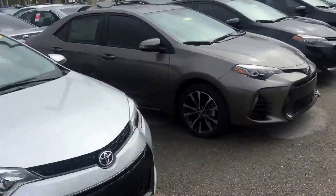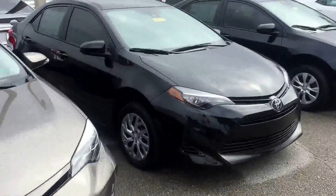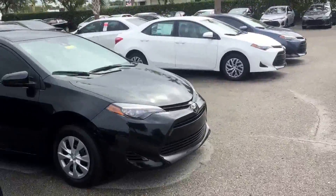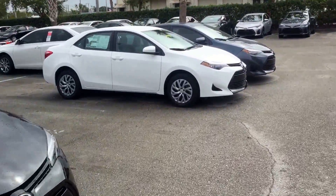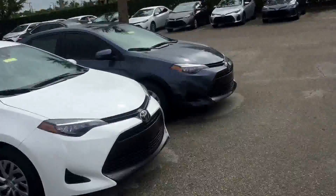Here's a silver S, and there's another one right up there which I'll show you in a second. All these here that you see are 2017s. I'm not sure if you're specifically looking for a 2016 or specifically looking for the LE model.